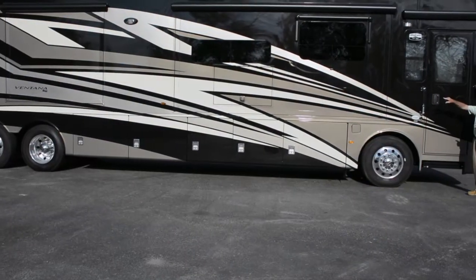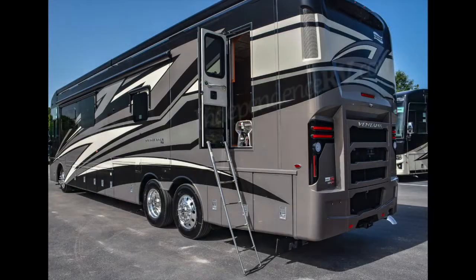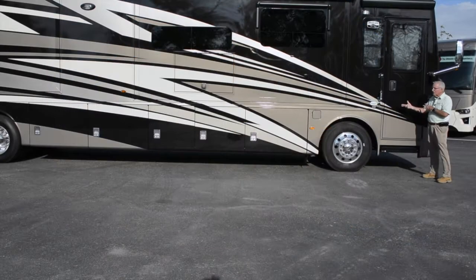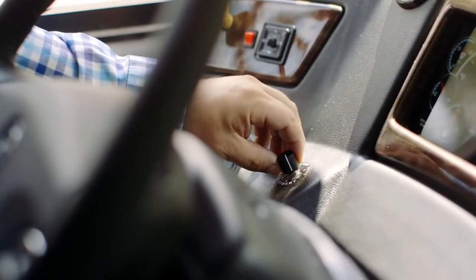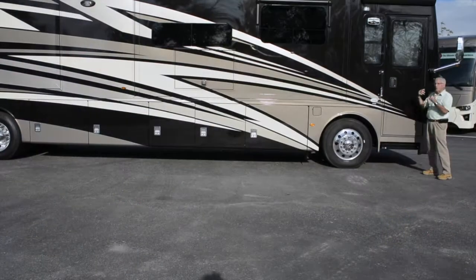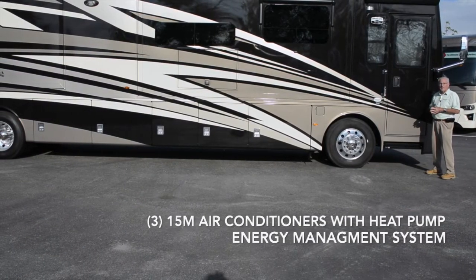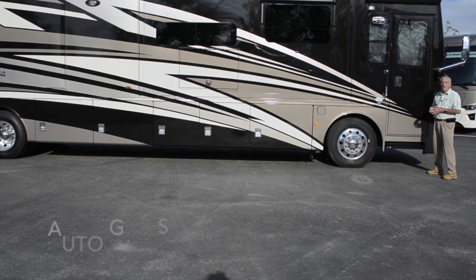Notice that you've got frameless dual pane tinted windows on this coach, as found in a Dutch Star. You've got the emergency egress door found on the Ventana as well as the Dutch Star. You've got Newmar's exclusive comfort drive steering system. You've got three 15,000 BTU air conditioners with heat pump and an energy management system, and you've also got auto gen start.